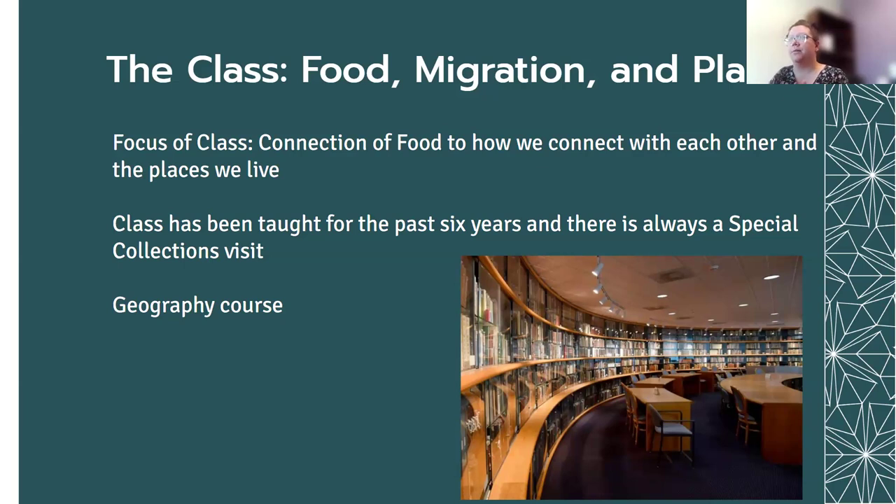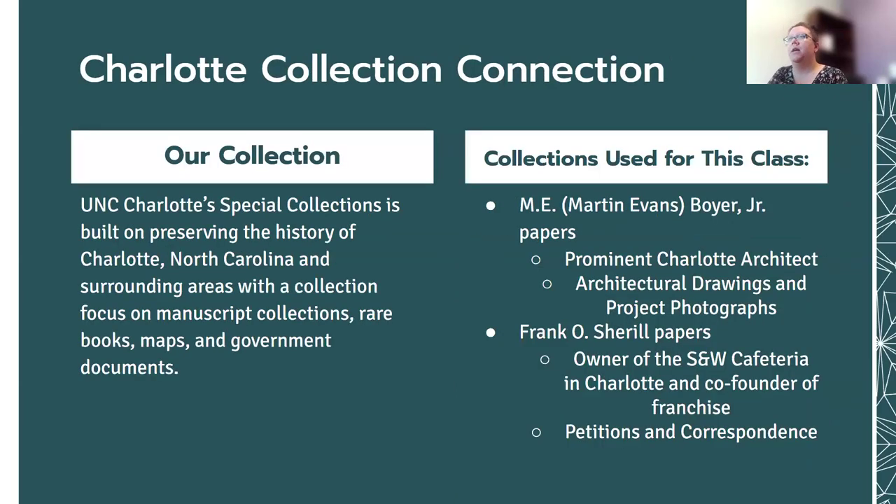That's our reading room right there. UNC Charlotte Special Collections is really built on preserving the history of Charlotte, North Carolina and surrounding areas, with a collection focus on manuscript collections, rare books, maps, and government documents. We have more of a local history focus. There are quite a few institutions here in town, so we sort of built this as our niche.